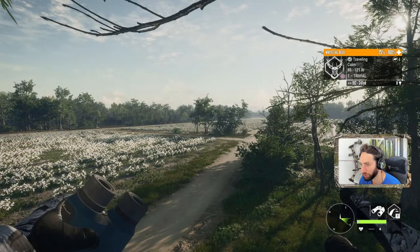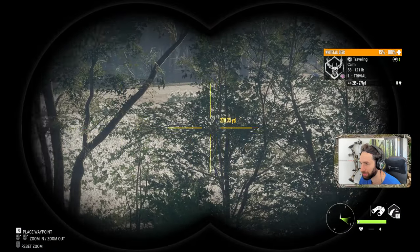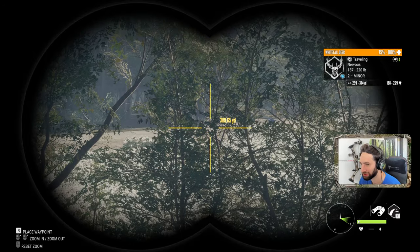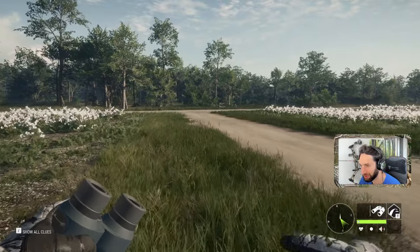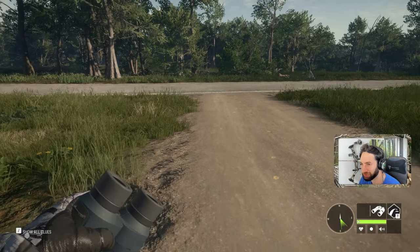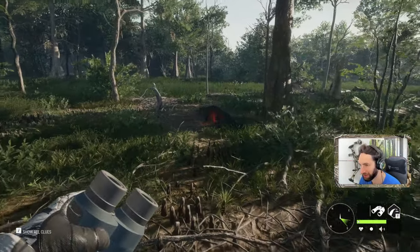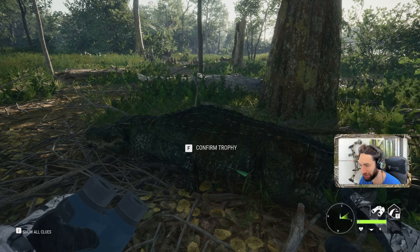Our whitetail should be over here — why are they traveling? They shouldn't be traveling. What happened — did the alligator spook them? Our big buck is way up there. Let's get down and go track down that alligator. He ran right through here and crossed the road somewhere out here. It's going to be extremely difficult to find blood, but we know he crossed right about here and he's piled up right there.